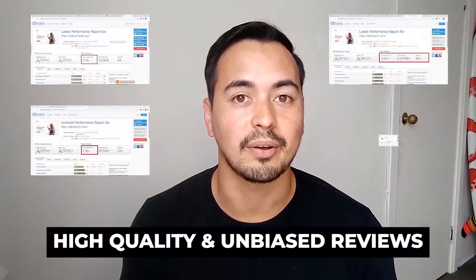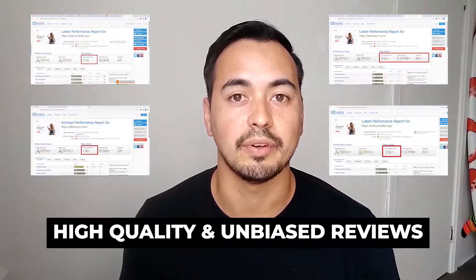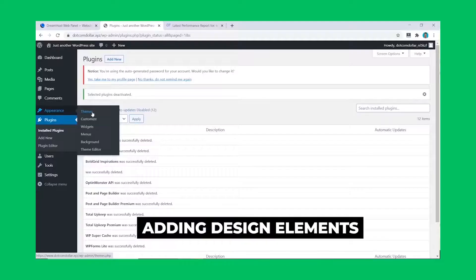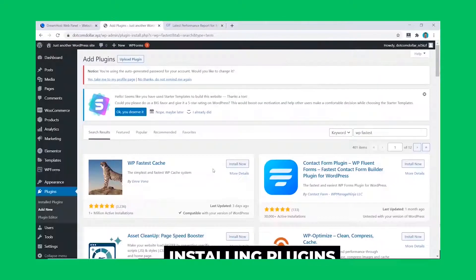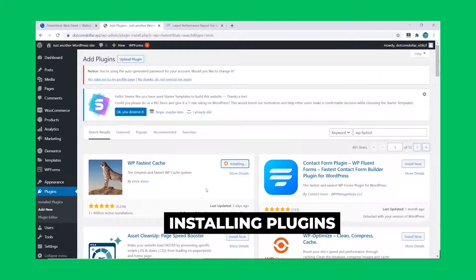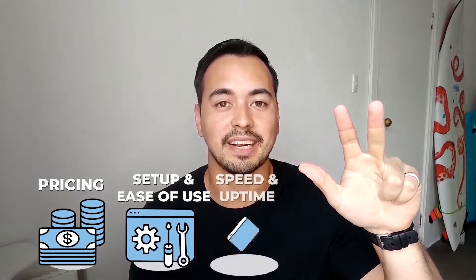I want to be transparent — I spent my own money buying all these hosting accounts to test out, so I can provide higher quality and unbiased reviews and test results. To make this test fair I made sure to install the same starter website theme and plugins on all my hosting accounts. The categories I'll base my comparison on are pricing, setup and ease of use, speed and uptime performance, support, and recommendation.